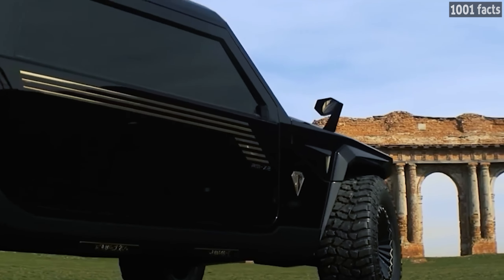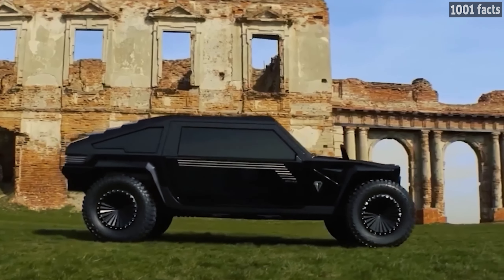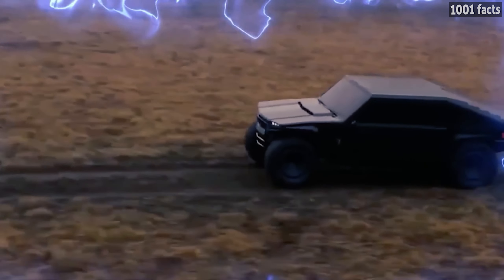Despite its bulky exterior, the vehicle is lightweight. Thanks to a large amount of carbon and titanium, it weighs only one and a half tons. However, depending on the technical specifications, it can weigh up to 2.7 tons.